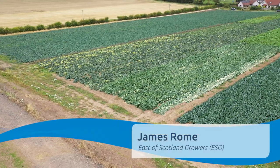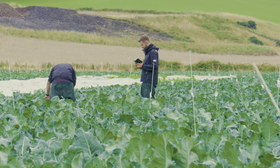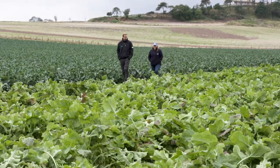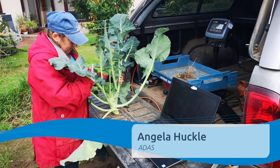James Rome, agronomist here at East of Scotland Growers based in Fife, predominantly all brassicas. The biggest thing we're really working with HDB on was to try and get trials up here in Scotland where our growers can actually see the benefits and see the results. The other part of working with HDB is the brassica network. My role in this work here in Scotland is to run and manage the trials.